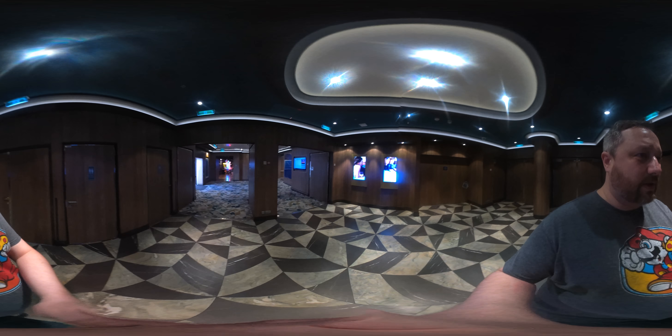Now we've got the Skyline Bar, and there's a snack area. If you come here when the casino is open, especially later in the evening, they tend to have snacks over here, which is great because it means you don't have to go grab something from the buffet. They'll have all sorts of finger foods and cakes down here.